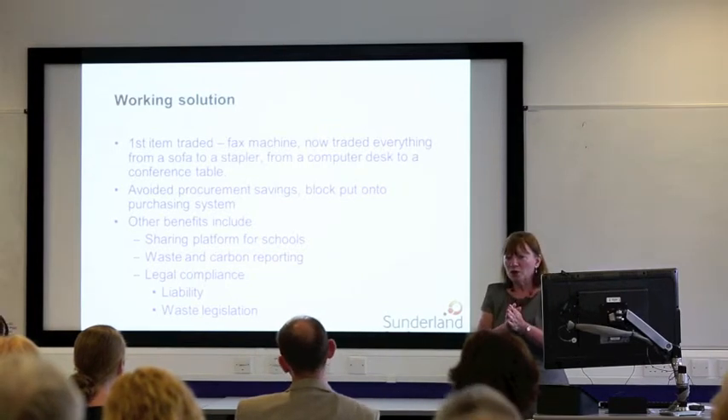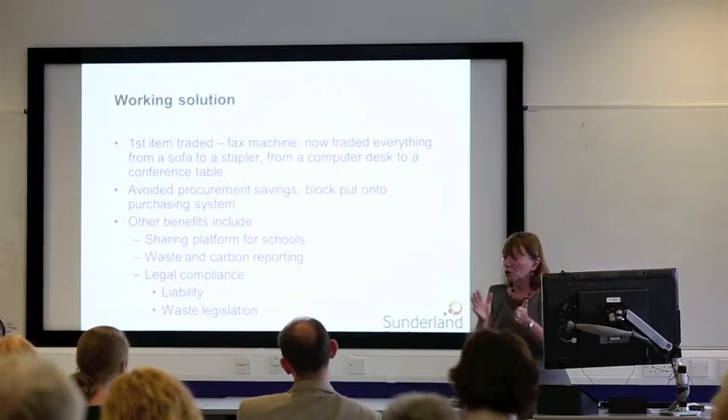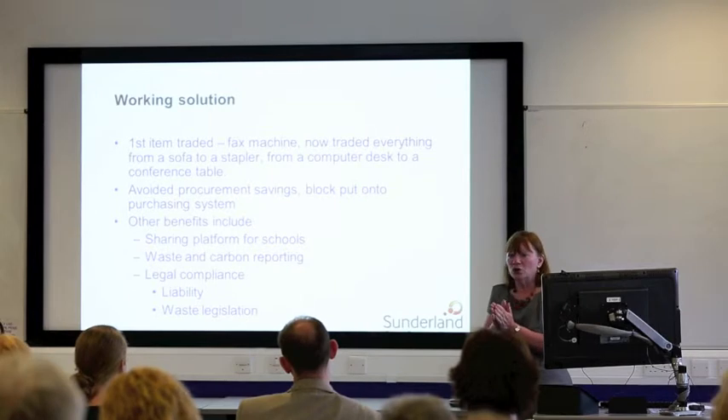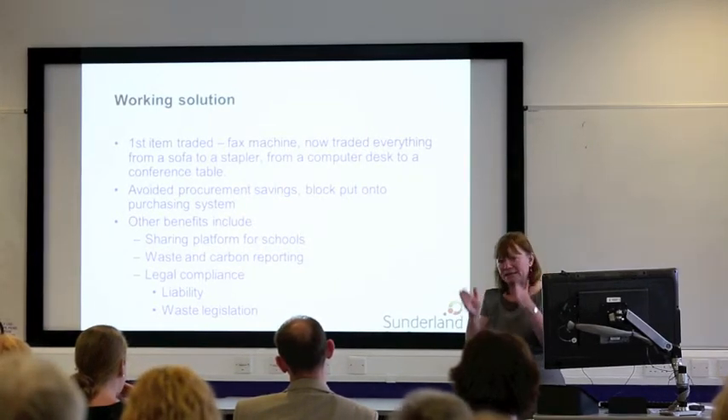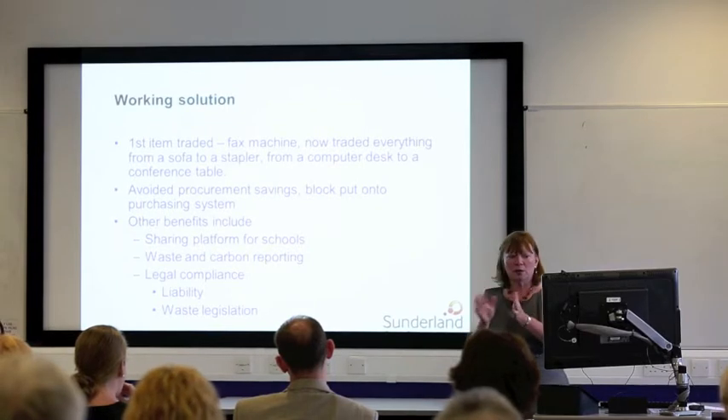I mentioned earlier that we've put a block on procurement. We worked with colleagues to put that in place to make sure that there wasn't a loophole — Warp It was embedded in what we were doing and how we were doing things.